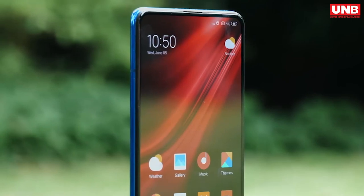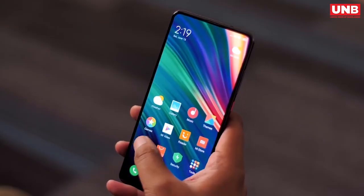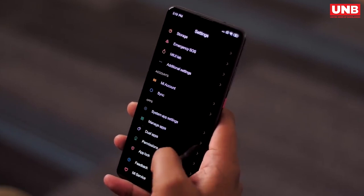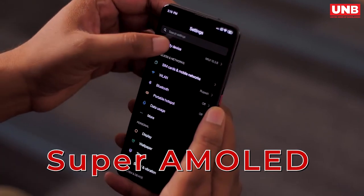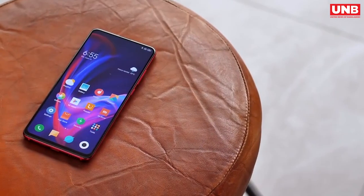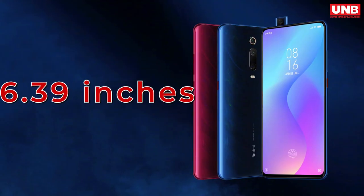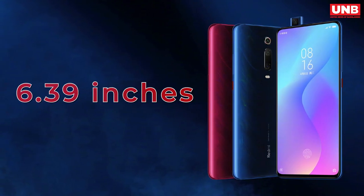Now coming to the screen, here also they did not compromise. To me, this is the best display in any mid-range phone. It is also the first phone from Xiaomi to have an AMOLED display, which will give you a stunning visual experience every time you unlock your phone. There are no interruptions, no notches and no cutouts.